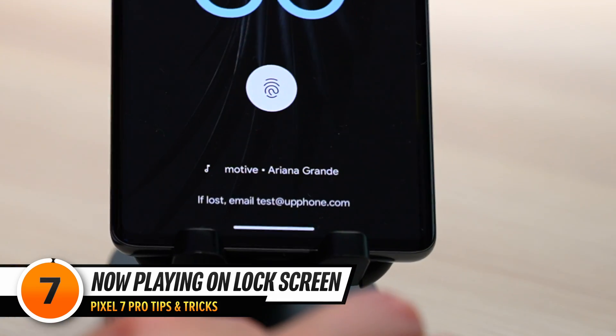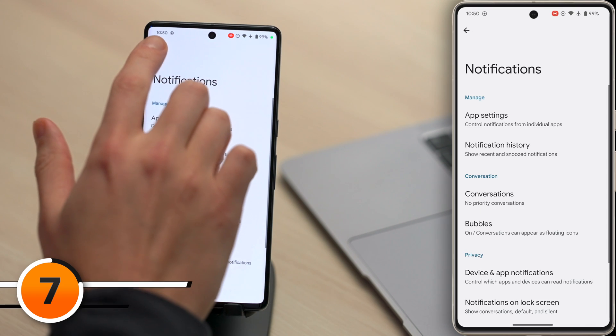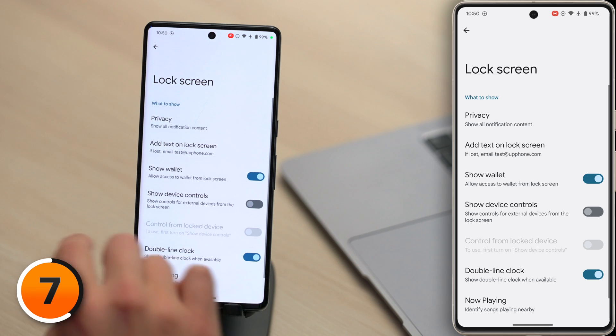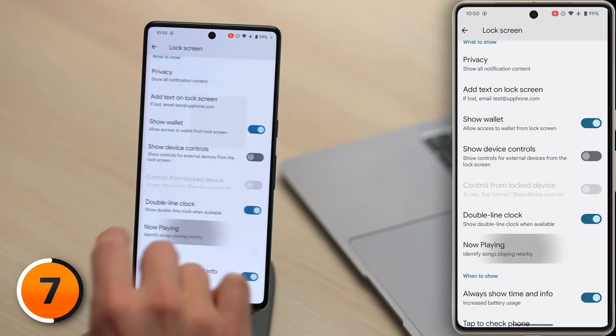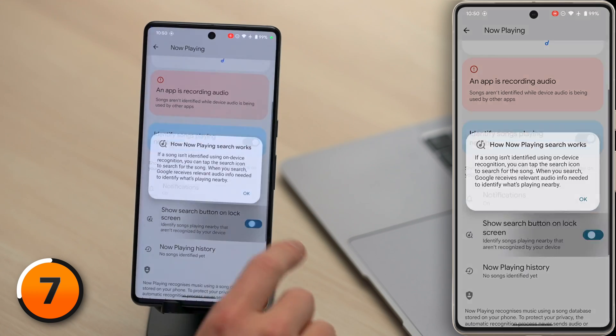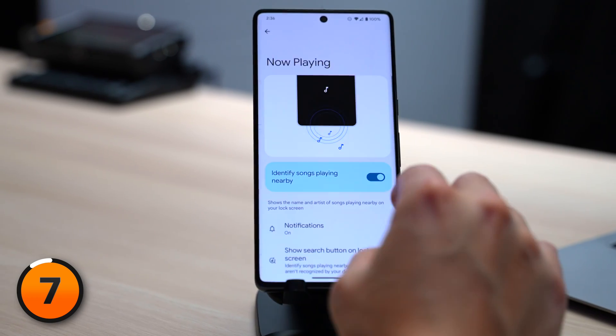You can add a button to the lock screen that lets your Pixel quickly identify a song. Let's head back to the main page of Settings. Tap Display, then tap Lock Screen. Tap Now Playing, then scroll down and turn on the switch next to Show Search button on lock screen. The history of all the songs you've identified will appear under Now Playing History.